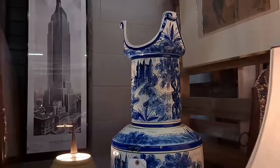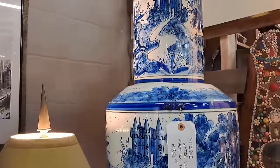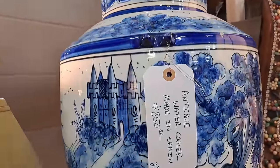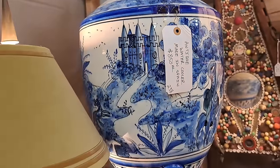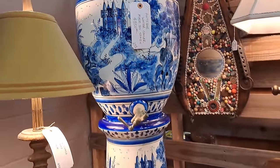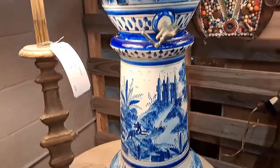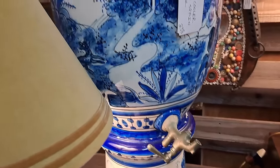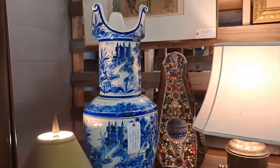When shopping secondhand, you often come across unique pieces like this antique water cooler from Spain. I think this is just the coolest — it's gorgeous and would make quite a statement piece in an English country kitchen. If this were operable and affordable, can you imagine what presence and style this would add?